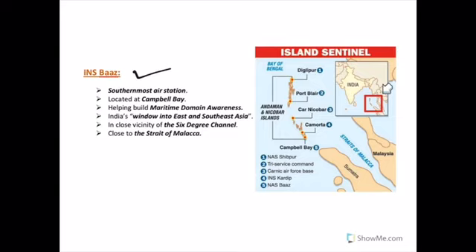Today's fact for the day is INS BAS. It is the southernmost air station of the Indian Armed Forces, located at Campbell Bay on the Great Nicobar Island. We also have Indira Point located on this island. The primary functions of INS BAS include providing maritime domain awareness information using unmanned aerial vehicles. The location is particularly important as it is often described as India's window into East and Southeast Asia, and it is also very near to the Strait of Malacca.